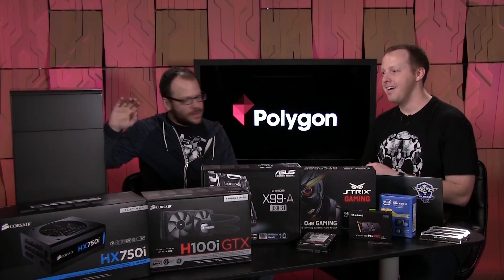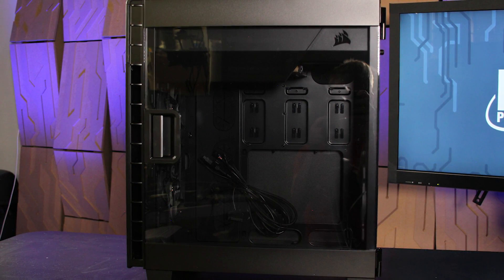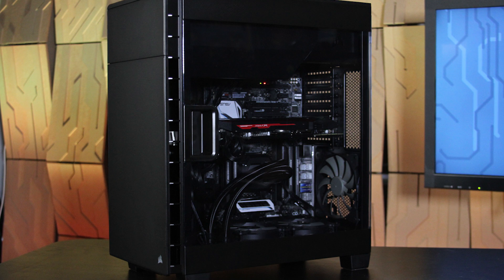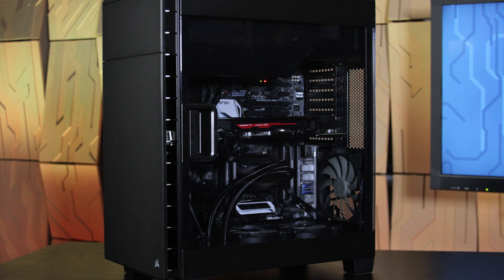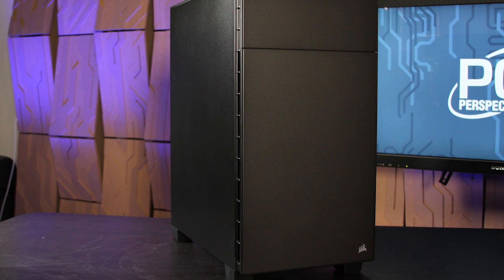The last thing to talk about — literally the elephant in the room — is the case. This is a large case. You can put all these components into a smaller case, but bigger cases have additional features. This is the Corsair 600C. It's a unique design — I really like the window on the side, it's enormous, basically edge to edge. If you're spending all this money on components, you might as well see them. It's an inverted design, so all components are rotated 180 degrees, which is why the window is on the other side. It has airflow improvements, filters on all air intakes, and a covered 5.25-inch bay that closes for a clean front.